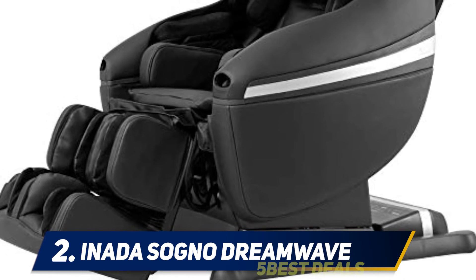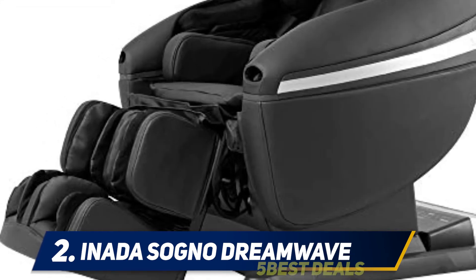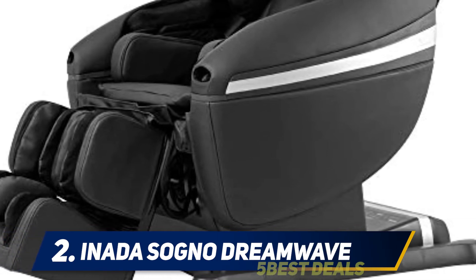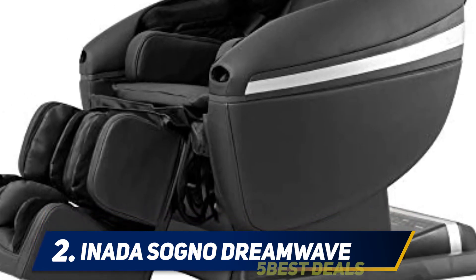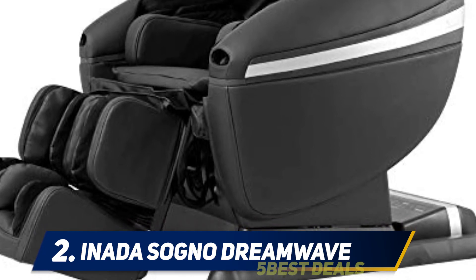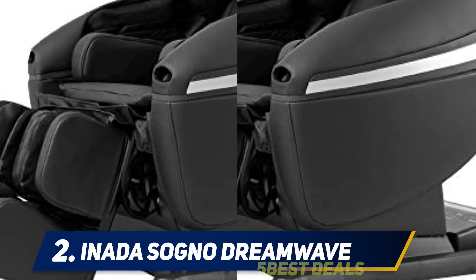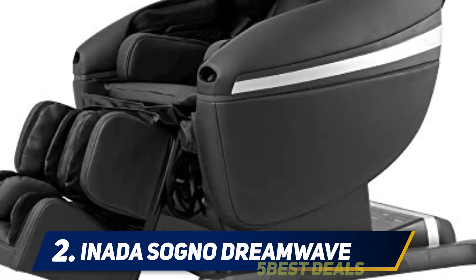The Inada Sogno Dreamwave has one of the most in-depth and customizable manual modes on this list. While much of the competition lets you tinker with preset modes, the Dreamwave lets users add and remove functionality as they see fit, resulting in over a thousand possible massage settings. It also boasts 1,200 square inches of coverage, beating out most of the competition.